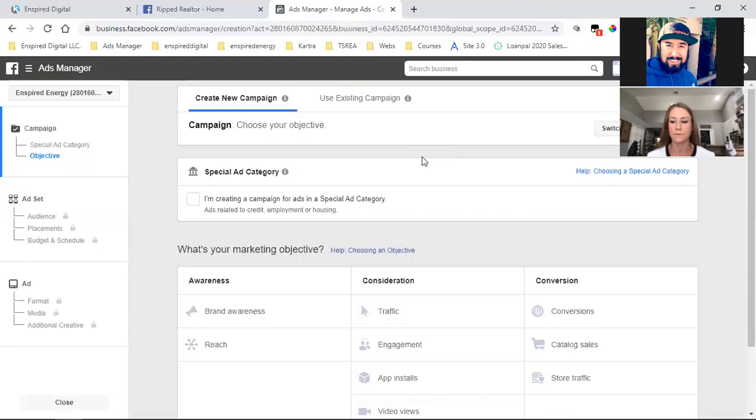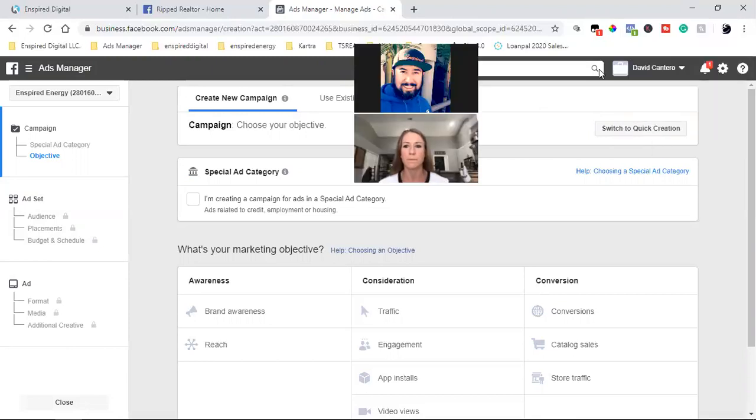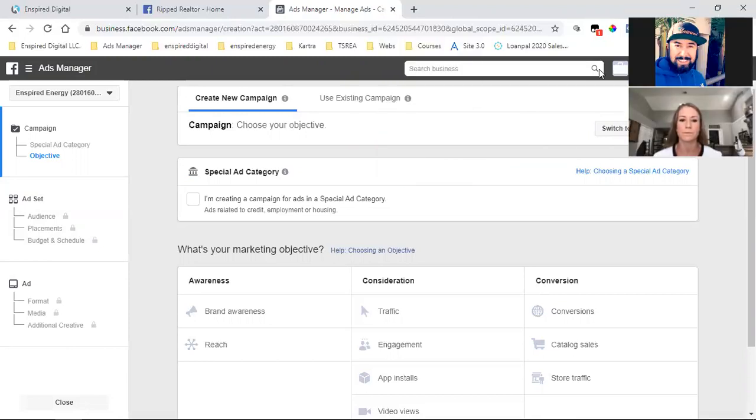Cancel it, and when you set it up again, go back to my email and use a different email address to start another 14-day trial — and do it in an incognito window. Start that 14-day trial the next time we speak, which will be in 10 days. This ad, I want you to run for 10 days.